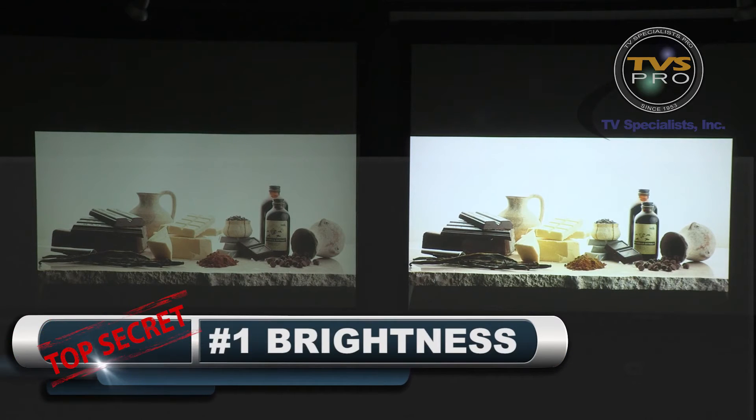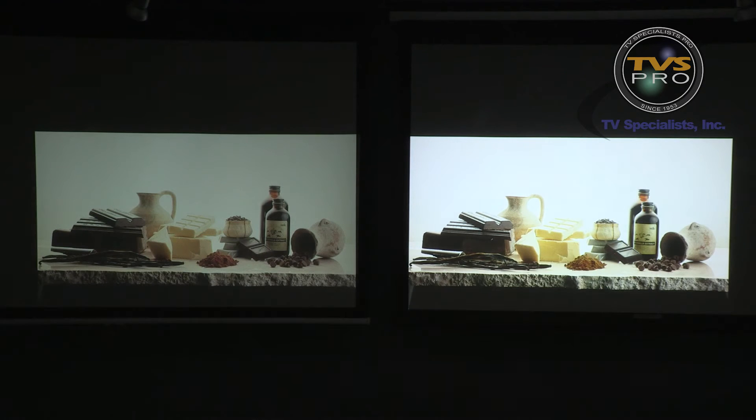The first secret to picture quality is image intensity or brightness, but this is not the same as the brightness control on your television set or projector. What we're talking about is the overall intensity of the image. In a flat panel this is referred to in nits; in a projector, it's lumens. The projector on the right is outputting almost twice the intensity of the projector on the left — notice which one your eye goes to. If you go into the menu and bring the brightness up, the picture may appear a little brighter, but it will look very flat and washed out. Normally there's a midpoint position you want to set this to, which we'll cover in detail in the downloadable PDF on our blog.